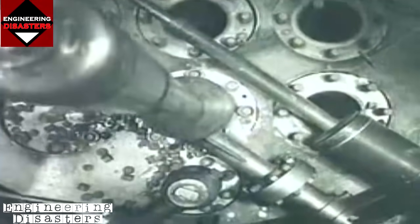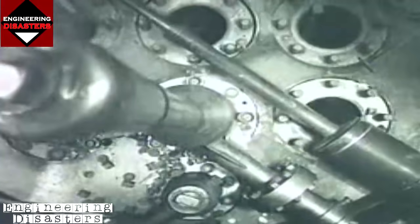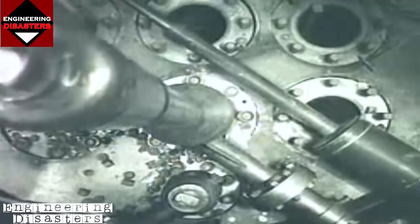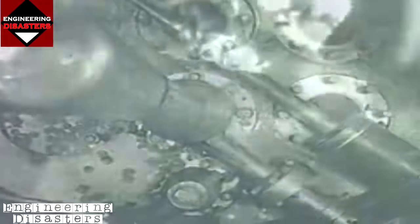Since the control rods regulate the fission reaction, removing one or more would cause the nuclear reaction to accelerate out of control. What remained a mystery was why a trained worker would pull the rod out so far, knowing full well the dire consequences of doing so.